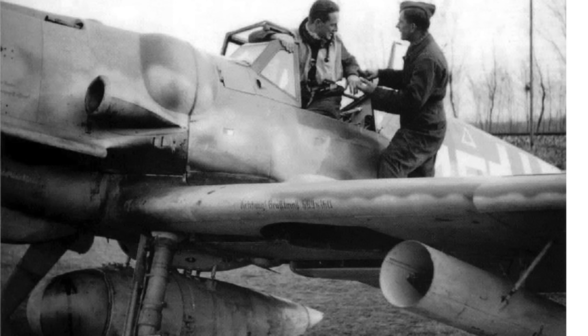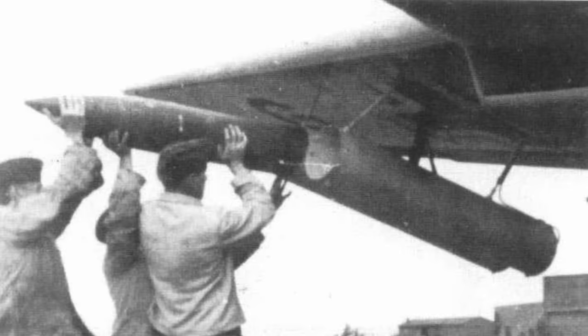But do you agree that sufficient German rocket usage tactics evidence has been shown to at least question the Masters of the Air attack sequence? If you found this video worthy, please consider liking, commenting, and subscribing to the channel, World War II U.S. Bombers.